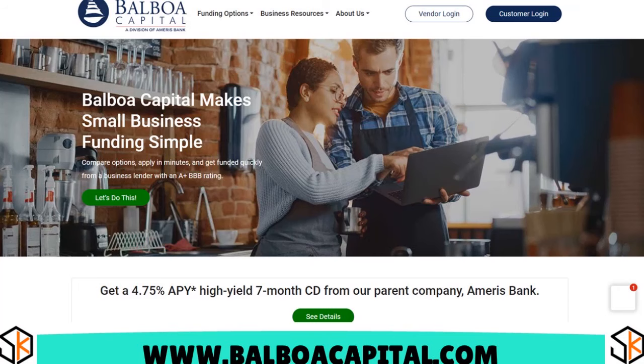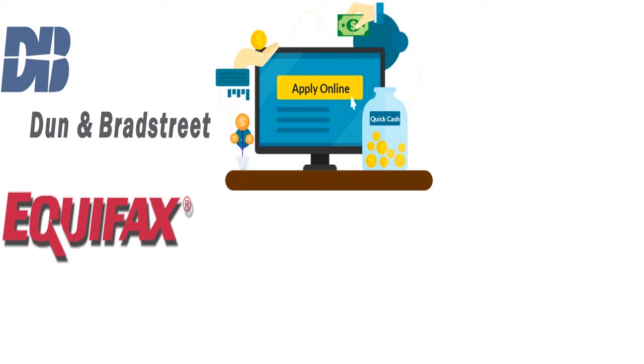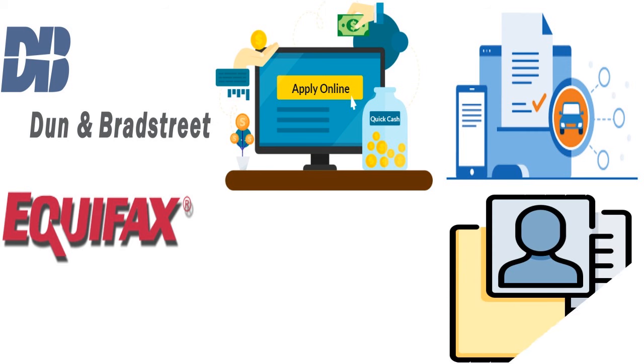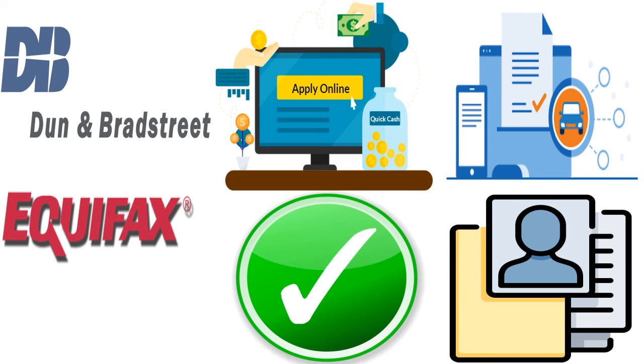The bottom line is that if you need funding quickly, few lenders can match the speed of Balboa Capital. The application, approval, and funding steps can be completed potentially on the same day for qualified businesses. Balboa Capital has an online application for its equipment financing products that can be completed in as little as two minutes. An approval can be issued within one hour during regular business hours, and same-day funding is also available.